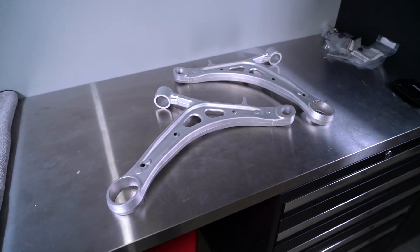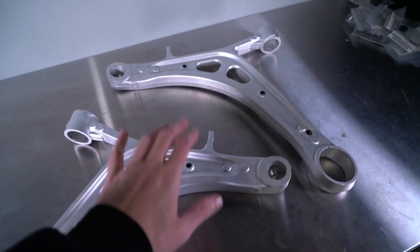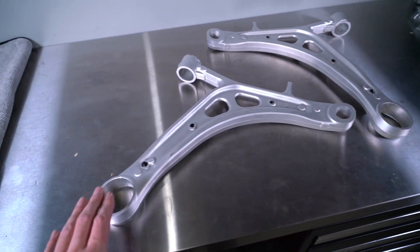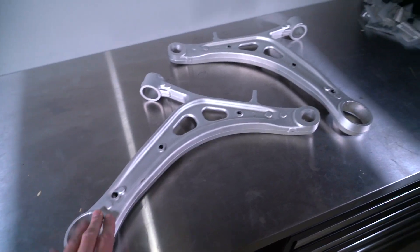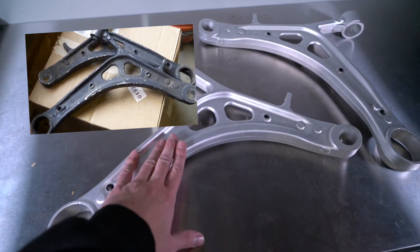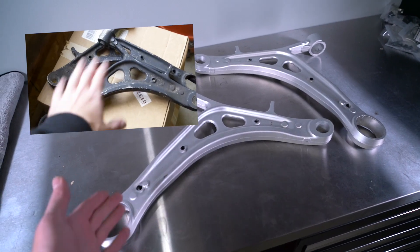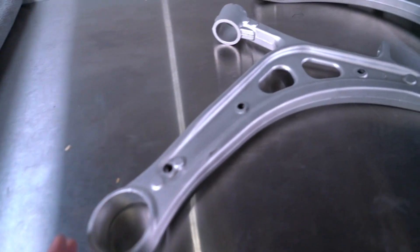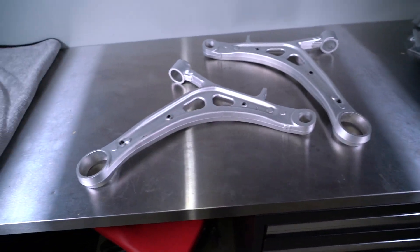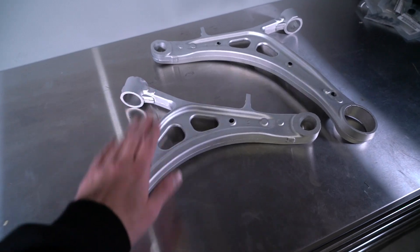Continuing on with the suspension upgrades, we've got the aluminum Spec B control arms. I wish the footage I filmed of these beforehand didn't get corrupted, because this is not what they look like when I picked them up — I'll throw a photo up on screen. These were covered in some sort of paint and looked all nasty, so I decided to have them vapor honed, and the results are absolutely beautiful. I'm going to be so addicted to vapor honing things — it's going to be really bad. But these look awesome and I cannot wait to see them on the car.